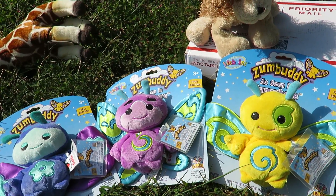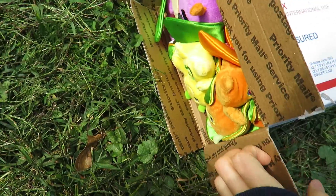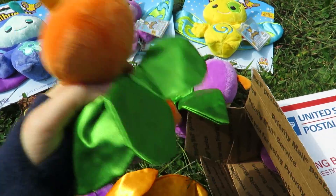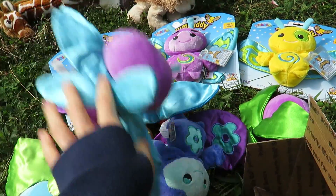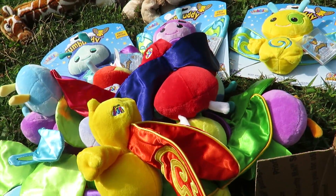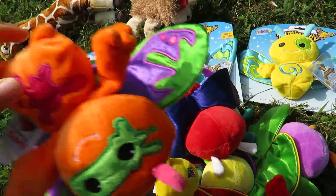I kind of ran into a bit of a problem. I had this thing where I didn't want duplicates. Ten minutes after I bought this, I saw another listing — there was a lot of like 18 Zumbuddies on there that included every Zumbuddy from the past two lots that I purchased already, and then some. And this was like $15, when these two lots I got earlier alone were like $25 a piece. So basically, I wasted my money.